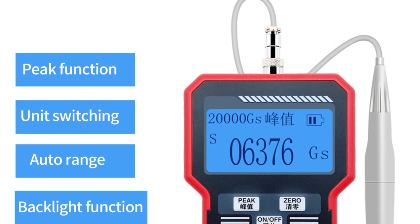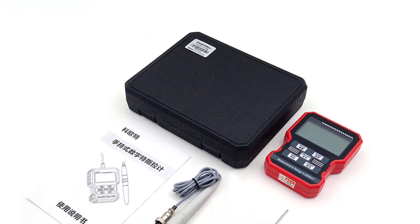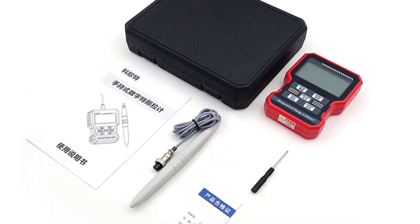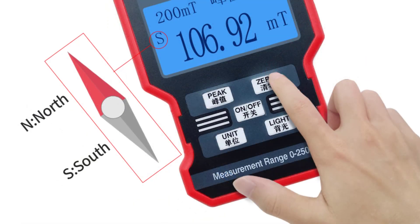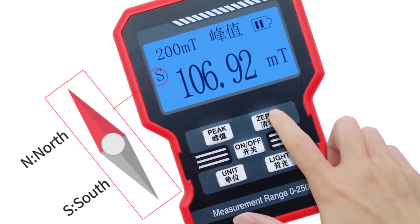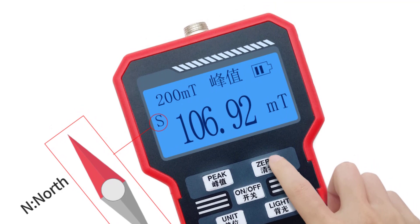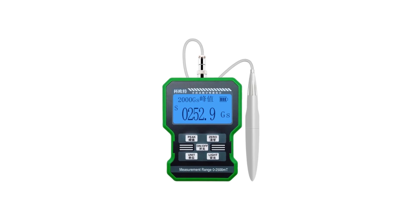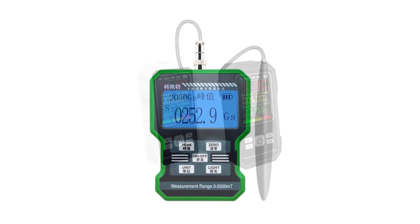First and foremost, the KT101 boasts a digital display which provides clear and accurate readings. The display is easy to read even in low light conditions, and the measurements are displayed in various units, including MT (millitesla) and GS (gauss). The unit switch feature allows for quick and convenient switching between these different units, catering to the preferences and requirements of the user. The measuring range of 0 to 20,000 ensures that the KT101 can handle a wide range of electromagnetic field strengths, whether you're monitoring the fields in your home, office, or any other environment, providing reliable and precise readings to help you make informed decisions.